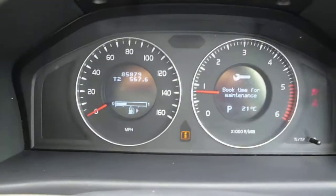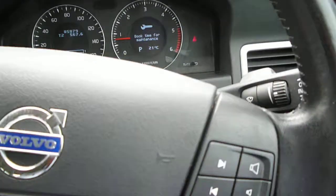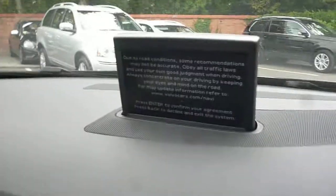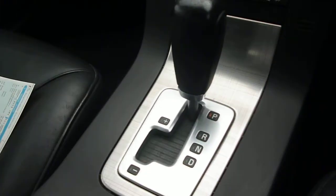The exact mileage is 85,879 and the vehicle is currently due a service. It is fitted with steering audio controls, cruise control, integrated nav, climate control, heated front seats, Geartronic gearbox, and a sunroof.